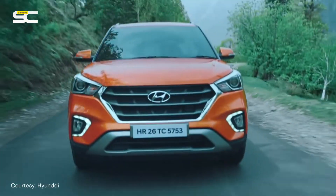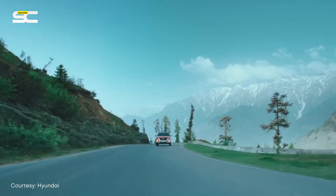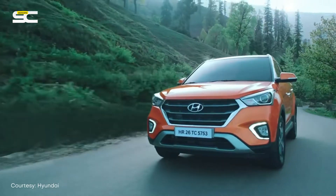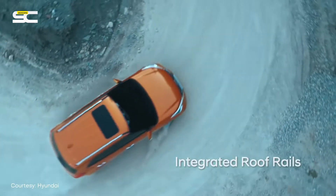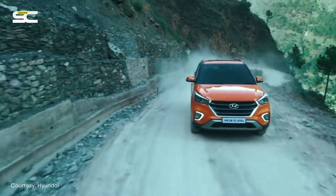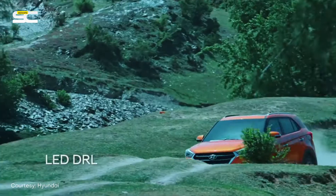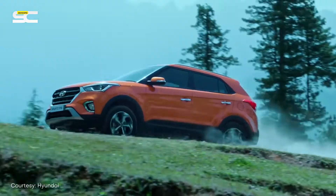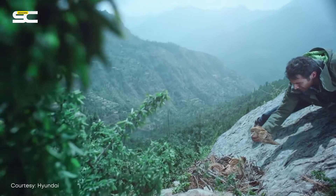Back in 2015 when Hyundai introduced the all-new Creta, it was an instant hit. Courtesy its great looks, fabulous interiors, great driving pleasure, and of course those petrol and diesel engine options with automatic transmission which gave customers an option. SUVs were always a growing segment in the country and the Hyundai Creta grabbed onto market share and remained the king or leader in that space.